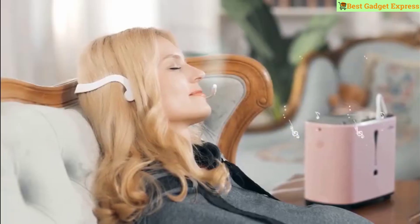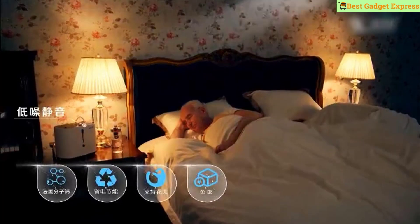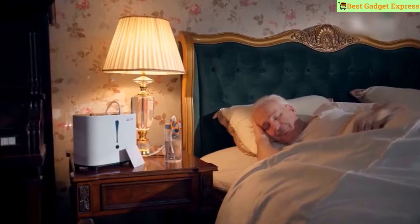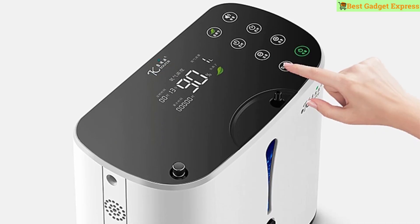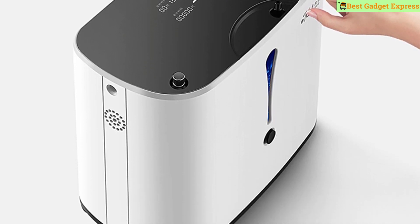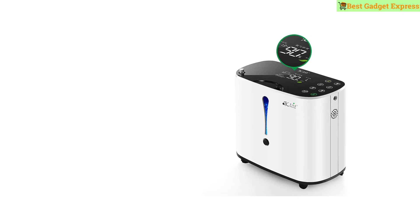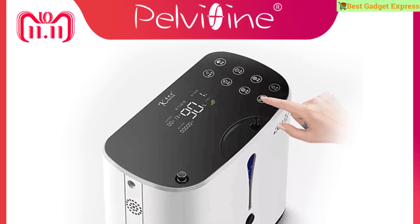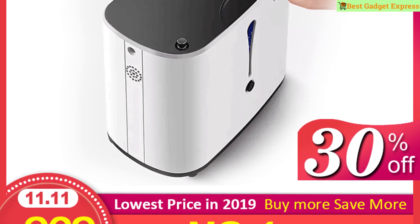Infrared remote control. Oxygen support for two people breathing simultaneously. Full touchable screen control. Suitable for: the elderly improving brain function; white collar women for skin care and elasticity; pregnant women for fetal development; businessmen relaxing and improving work efficiency; students improving memory and reducing mental fatigue; plateau tourism lovers reducing hypoxia symptoms.